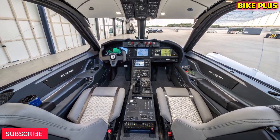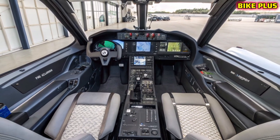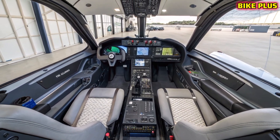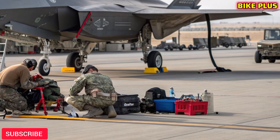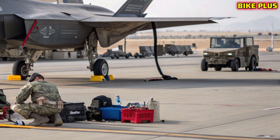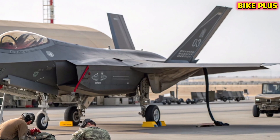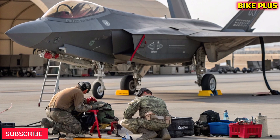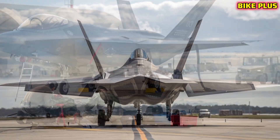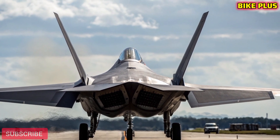Power and performance: at the heart of the F-47 lies a next-gen adaptive cycle engine capable of switching between fuel efficiency and raw thrust on demand. This means the jet can cruise long distances while conserving fuel and still unleash tremendous power during combat. With reported speeds approaching Mach 2.8 and super-cruise capabilities, the F-47 outpaces most modern adversaries while maintaining agility at high altitudes.